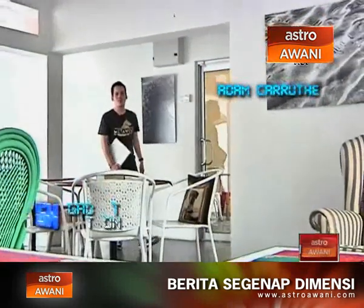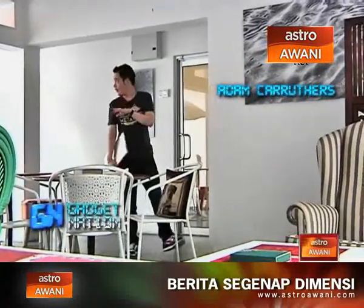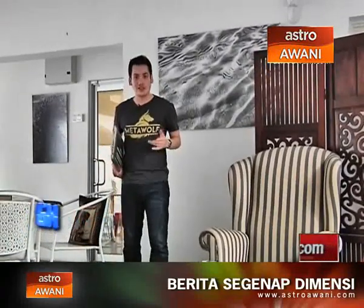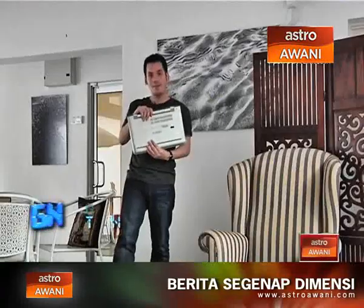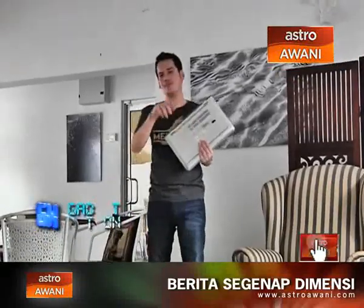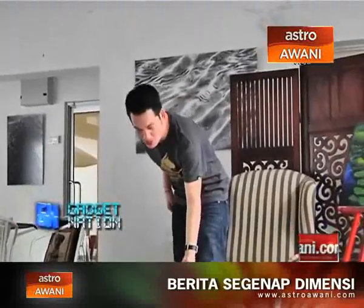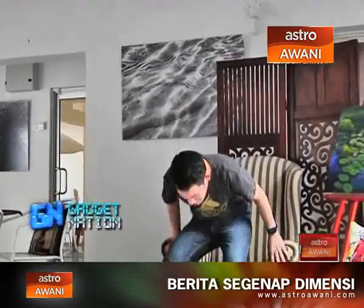Welcome to a brand new episode of Gadget Nation. I'm Adam Karubis. Here we are at RGB in the Hive, Jalan Damai — a very nice, perfect location. We're going to check out plenty of new devices, including what's here in my hand — something from HP, something to make you the envy of all your friends. That was a little pun because it's called the Envy. And I have to say, it really is rather envious. Let's dig in.